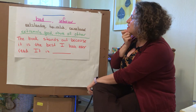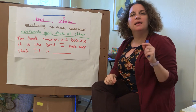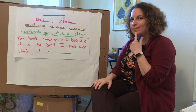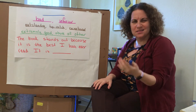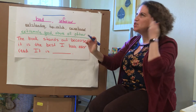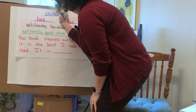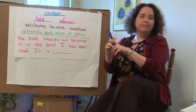A sentence with this word is: the book stands out because it is the best I have ever read. It is... You might be thinking our word is excellent. I'm going to write this up here and then let's check our thinking. Excellent. There's our EX prefix. Excellent.